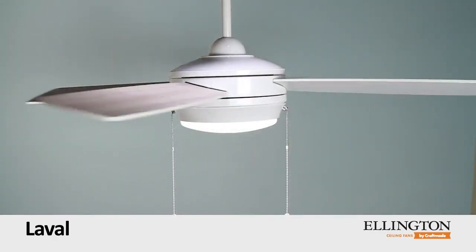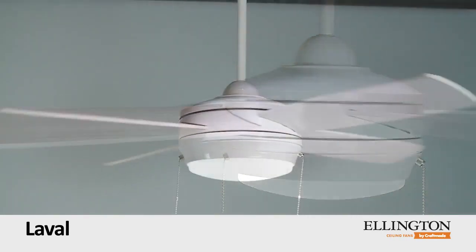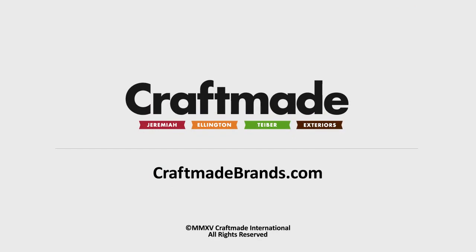Both the 44 and 52 inch fans include a halogen light kit with frosted white glass. To see more fans like the Laval, visit our website at craftmadebrands.com.